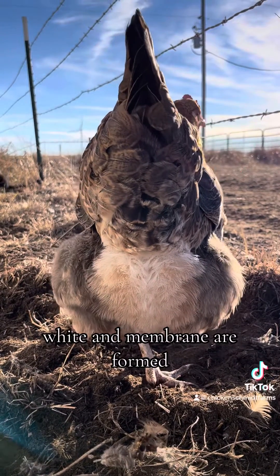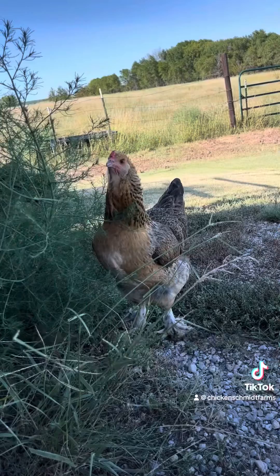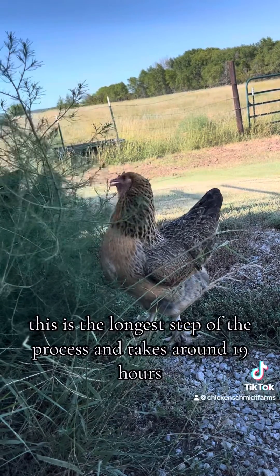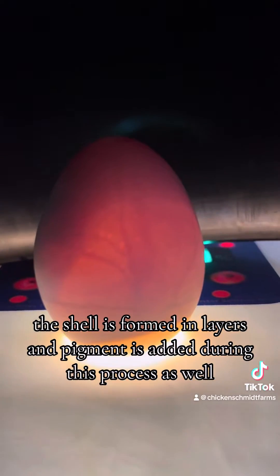After the yolk, white, and membrane are formed, the egg will then reach the shell gland. The shell gland is the hen's uterus, and it is where the shell is added to the egg. This is the longest step of the process and takes around 19 hours. The shell is formed in layers and pigment is added during this process as well.